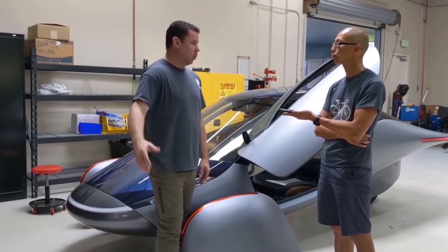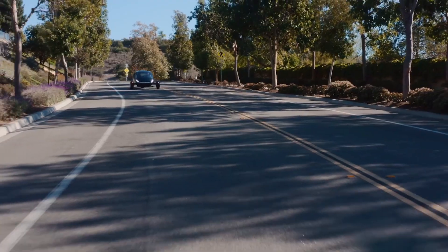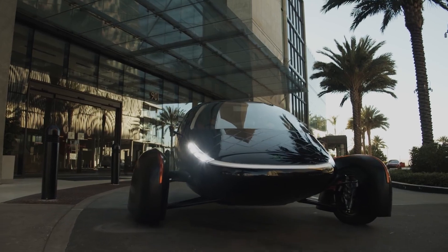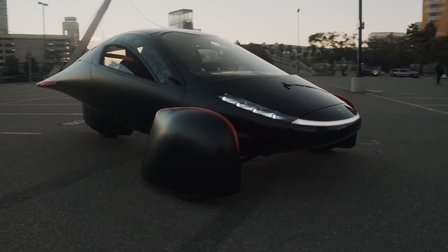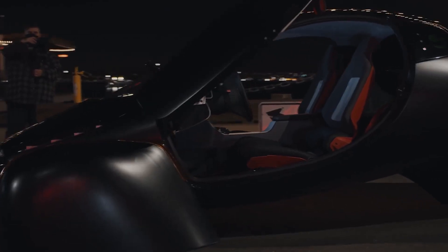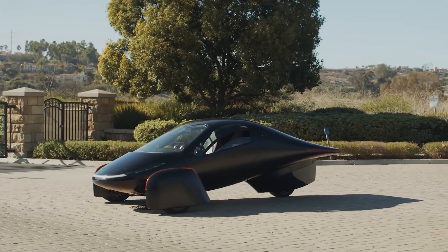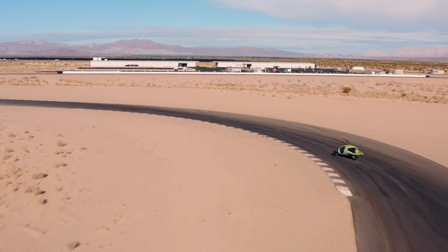Now, let's talk about the suspension system. Although the Aptera's suspension is designed to make the ride more comfortable on paved roads, it may not be up to the task of handling off-road terrain. The car's low center of gravity and inflexible suspension might make it difficult to absorb bumps and challenging terrain. On the other hand, the vehicle's lightweight build can make it nimble and easy to maneuver in more moderate off-road terrain.